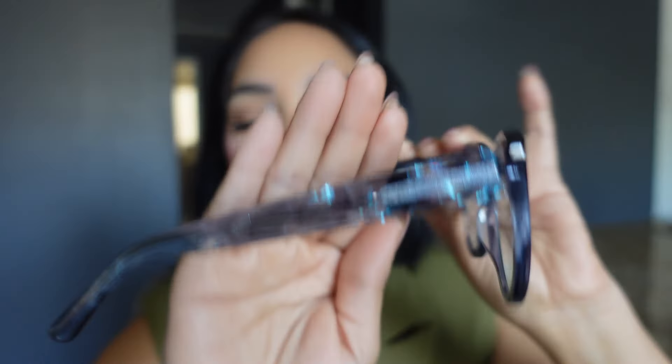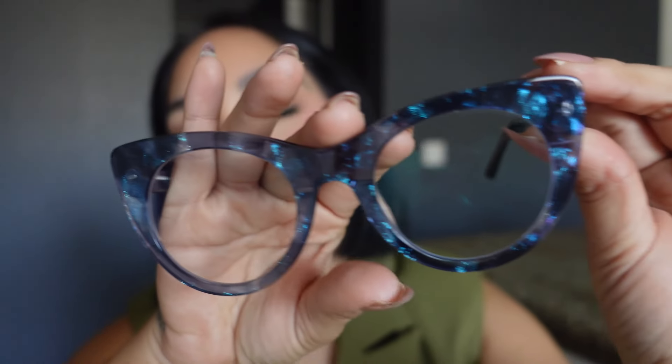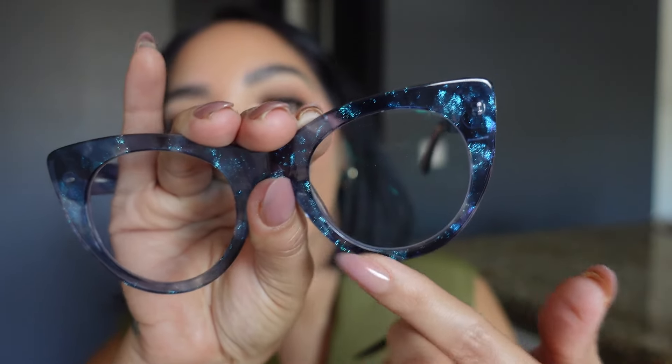I didn't think I was going to like these as much, but the design is really what's getting me — 10 out of 10 for the design. They don't have the glitter like the other ones, but the style is growing on me. Just like with clothing, if you feel good in them, wear them — and she's cute! I actually really, really like them.